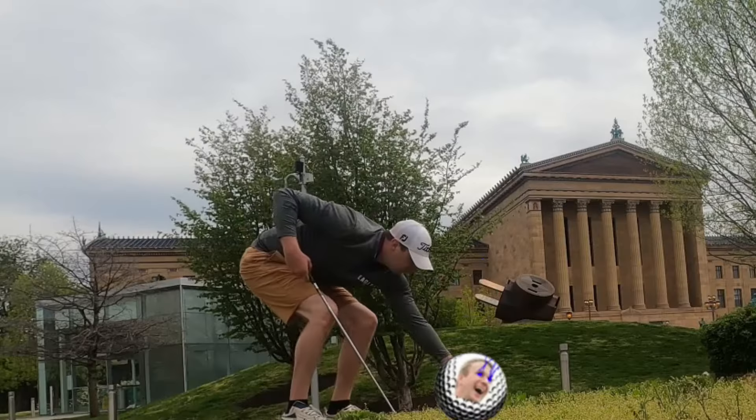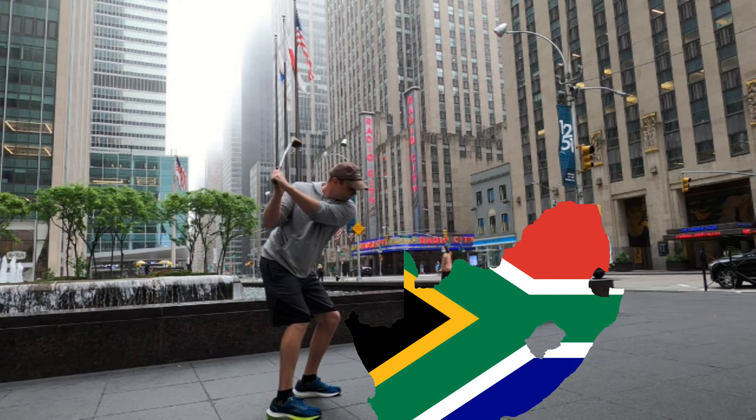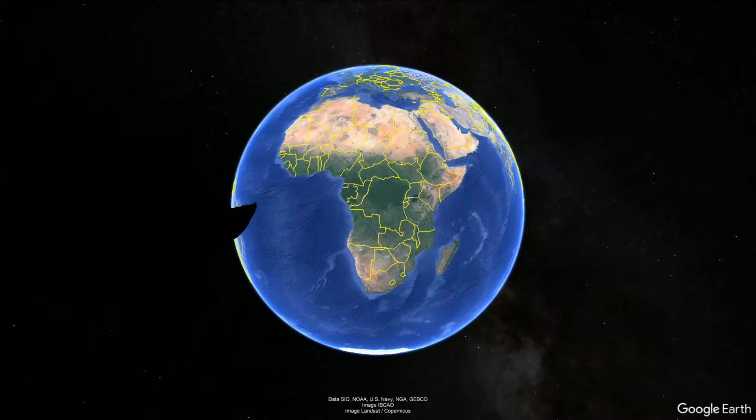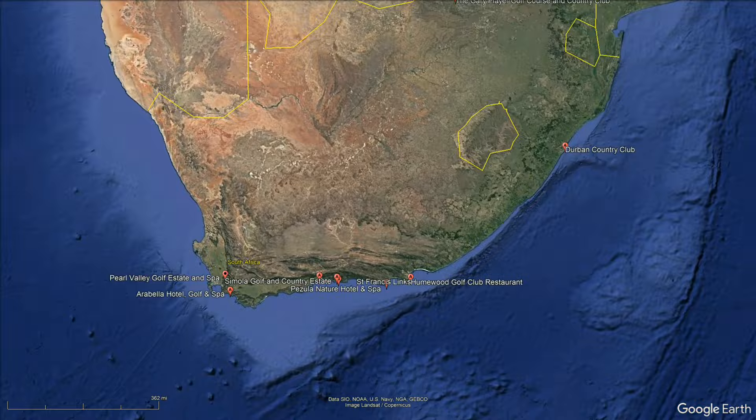In total, South Africa has 450 golf courses to choose from. We looked at them all to bring you its top 10 golf courses throughout the country. Without further ado, let's zoom in to number 10 on this list.